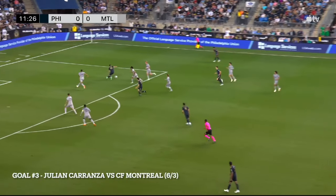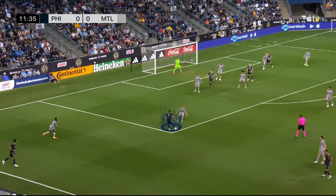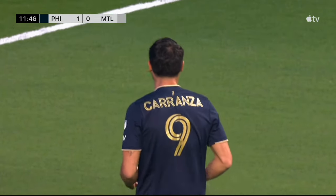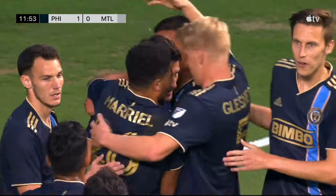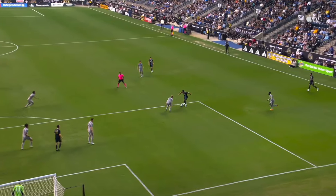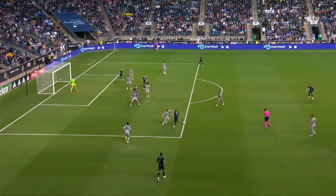Number 3: Julian Carranza versus CF Montreal. Look at the run here by Julian — goes completely unmarked. This is a good hustle by Matt Rial to keep the ball alive, and this is just world-class stuff. To pick out that tight corner, to place the ball between the two defenders — it does not get better than that. These last couple of goals are so hard to rank. Yes, you could argue this goal could have been number 1 or number 2, but regardless this is a fantastic goal by Julian Carranza. The goalkeeper was decently positioned but Julian picks out a little bit of space and there's nothing the goalkeeper could have done.